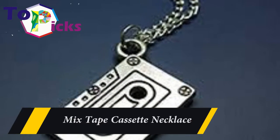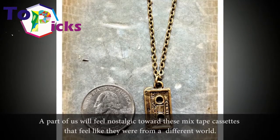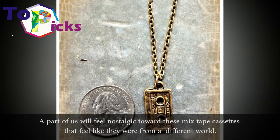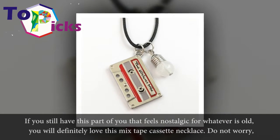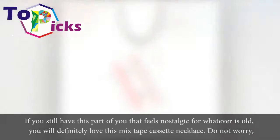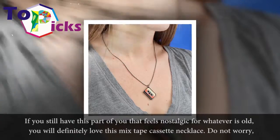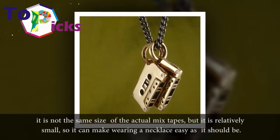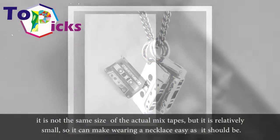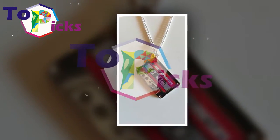Mixtape Cassette Necklace. A part of us will feel nostalgic toward these mixtape cassettes that feel like they were from a different world. If you still have that nostalgic feeling for whatever is old, you will definitely love this mixtape cassette necklace. Do not worry, it is not the same size as actual mixtapes — it is relatively small, so wearing it as a necklace is easy as it should be.